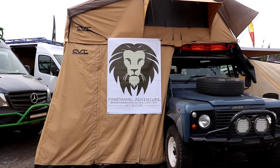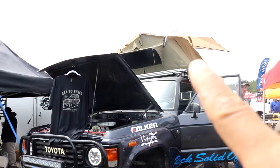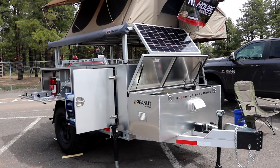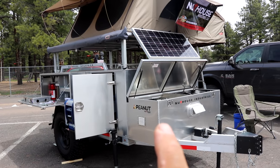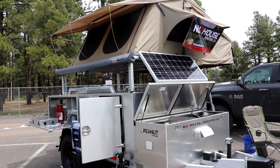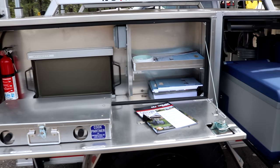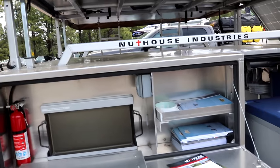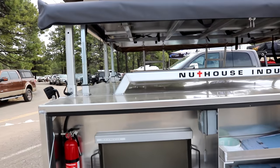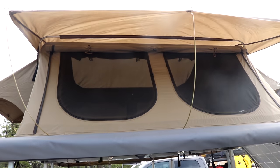I like this setup right here with the Land Rover and the tent that's on top and folds out. This is really cool. Here's a Toyota with the same roof tent. This is the peanut trailer by Nuthouse Industries — solar panel, kitchen. Here is the outdoor kitchen and the refrigerator. It seems to be built from aluminum. There's another shot of the tent right there with an awning.